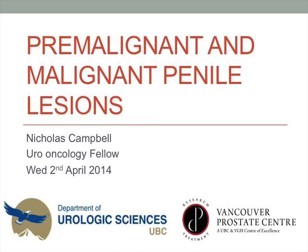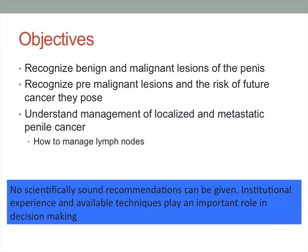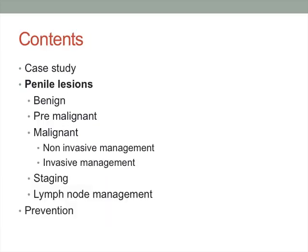Thanks very much for allowing me to talk today on pre-malignant and malignant lesions of the penis. I'll cover benign and malignant lesions of the penis, get on to the pre-malignant lesions and the risk of future cancer, and the management of penile cancer by localised and metastatic. Unfortunately, it's a pretty rare disease, particularly in North America, and no scientifically sound recommendations can be given — institutional experience and available techniques play an important role in decision making.